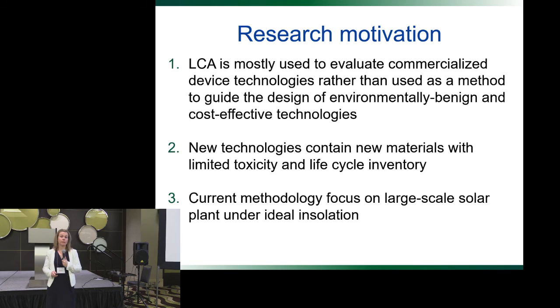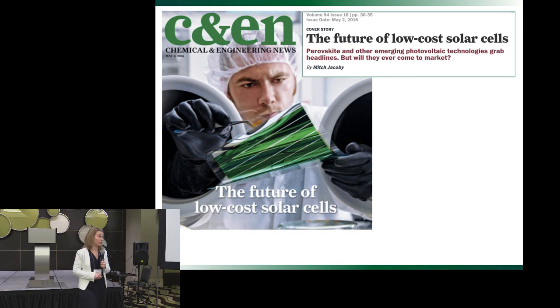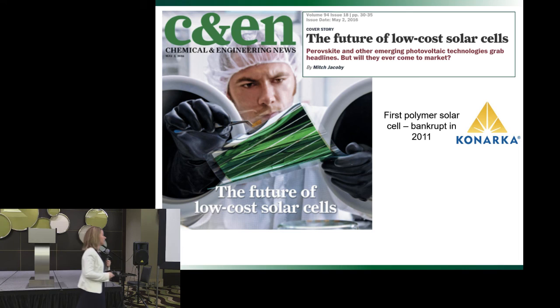New technologies can contain a lot of new materials with limited toxicity data in lifecycle inventory. Most methodology approaches look at solar panels for really large scale, and there are new applications for solar technology that have not been considered. I use LCA mostly to assist the development of new products and identify critical steps. Right now I'm working on organic solar cells. If you are not familiar with organic solar cells, they always had the promise of being so cheap that everybody could afford them, but we've been working on them for over 10 years and they're not getting cheaper fast enough to compete. One company, Konarka, commercialized them probably way too fast and went bankrupt around 2012.